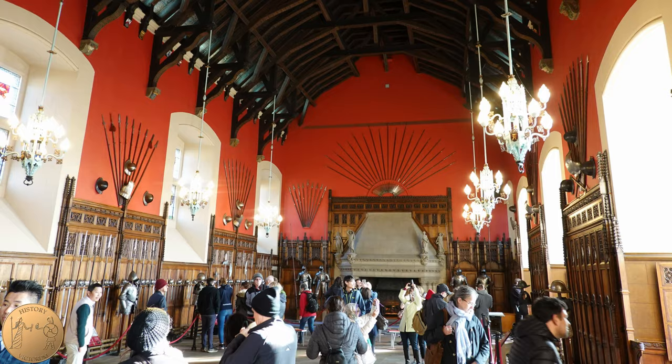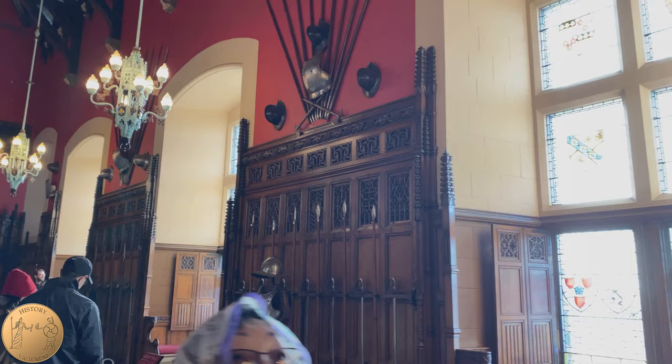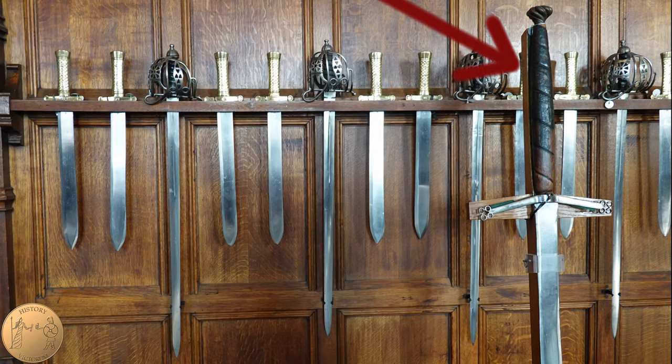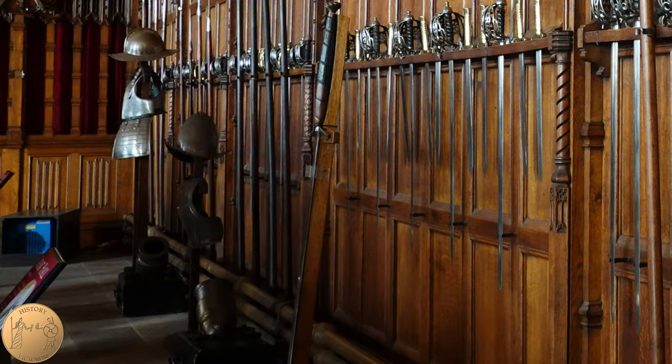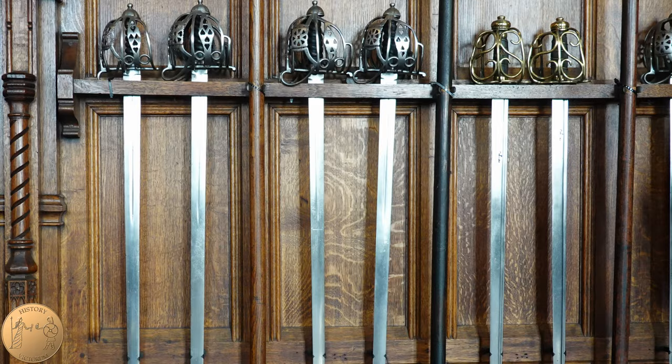What we see today is a Victorian era renovated hall with weapons and armor, which are from Britain or captured during battle. Some of the weapons on display are claymores. These swords weigh five to seven pounds, which may be why a soldier was required to use both hands.